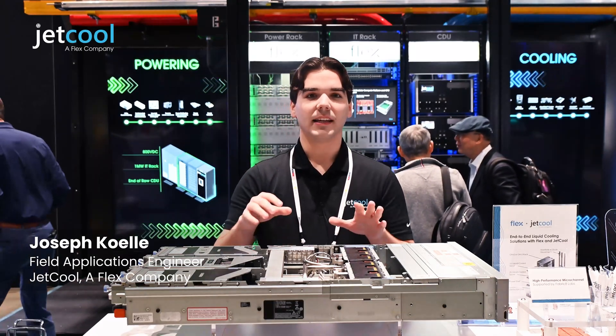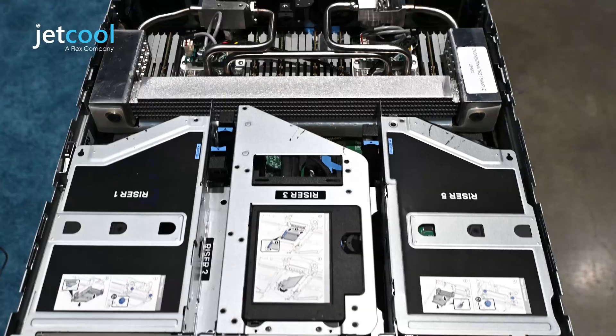Hi everyone, I'm Joseph Cole here at OCP 2025 Global Summit taking a look at our brand new R770 smart plate system solution.